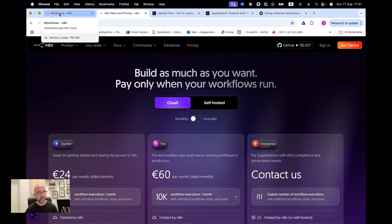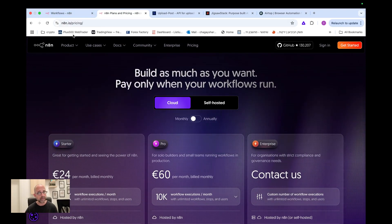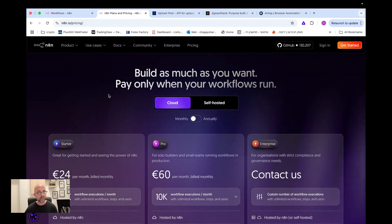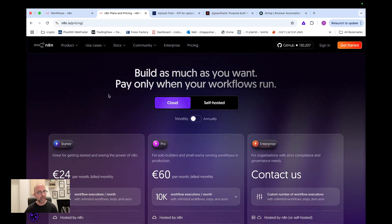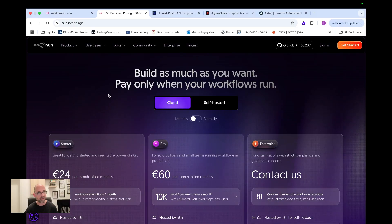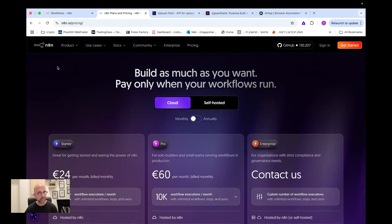N8N does a lot of updates all the time — sometimes just bug fixes, but also new features, new nodes, new applications, and new connections. Lately there have been a lot of updates and new connections, and I wanted to go over and show you what's new.